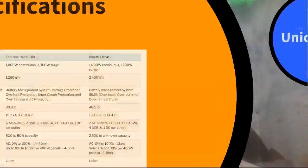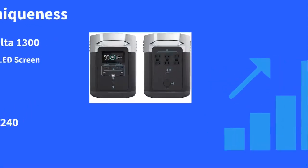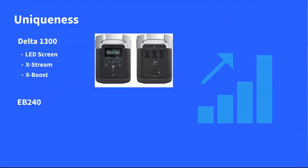Now let's talk about some other features that aren't easily comparable. The first is the LCD screen — it's really nice on the Delta 1300. For a little sneak peek, you have the LCD screen on the upper left.